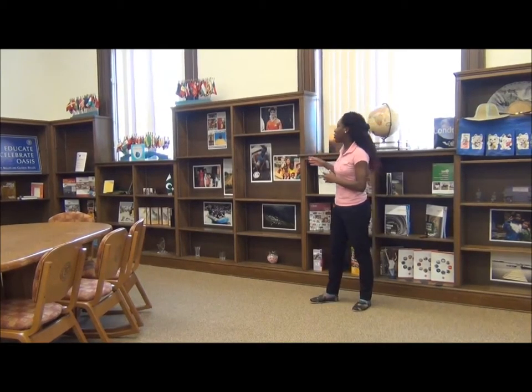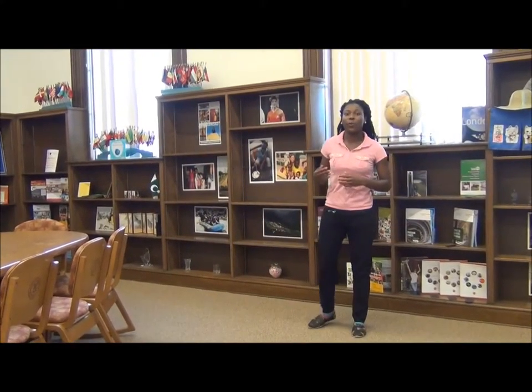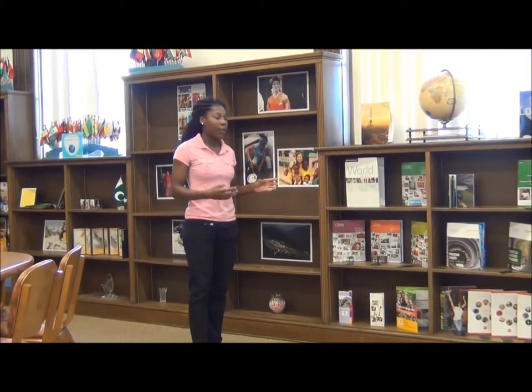Here we have more photos of students who have traveled abroad, and we also provide iPads in case they want to check them out to document their travel. Here we have more brochures donated by our Study Abroad Program.